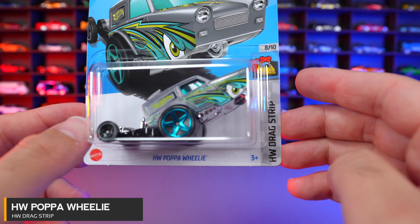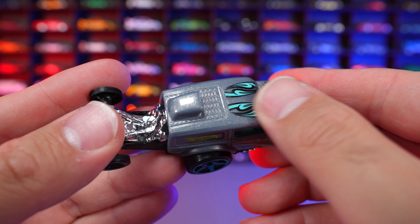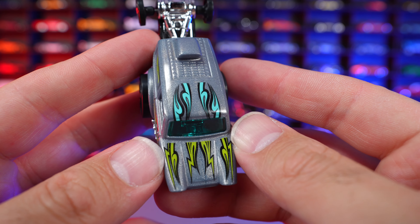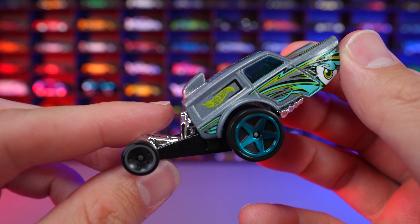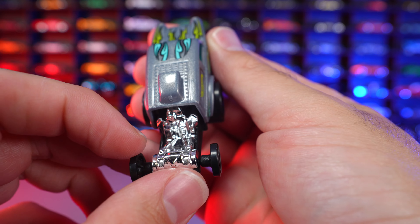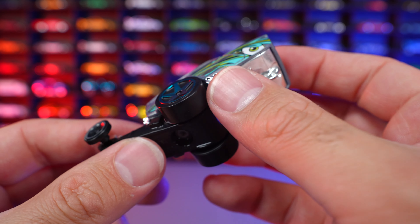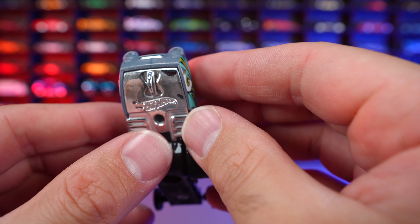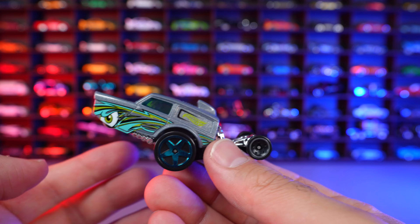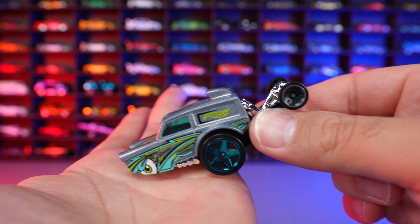HW Papa Wheelie from HW Drag Strip. This one is in an interesting matte gray color with metallic flake. We got some stamping on the front and the roof. Look at the design of this car — absolutely crazy. We have the engine in the back — not really sure if that's a seat or the engine, but look at that bodywork and the exhaust coming out. I believe it drives forward, so that's probably the seat, and then it Papa Wheelie's up with this little wheelie on the bottom — that's how it goes down the drag strip.